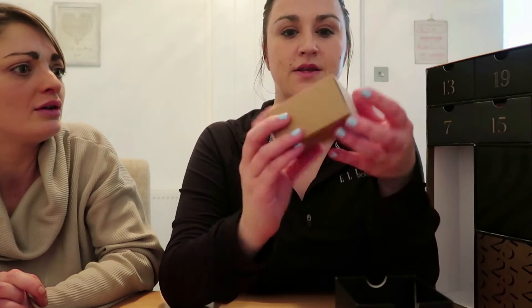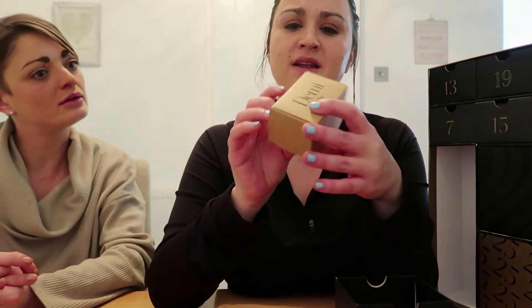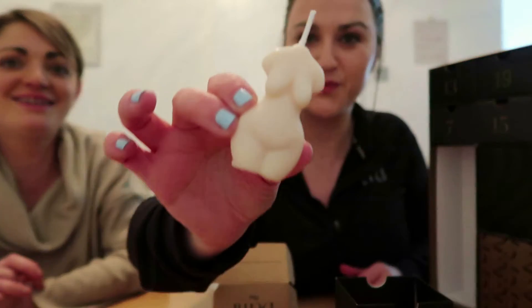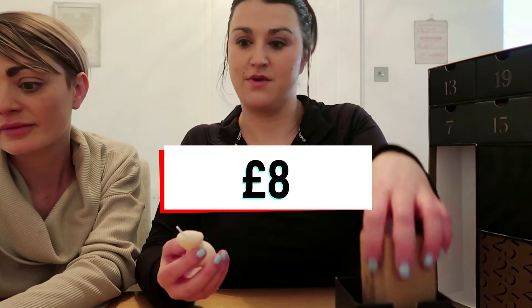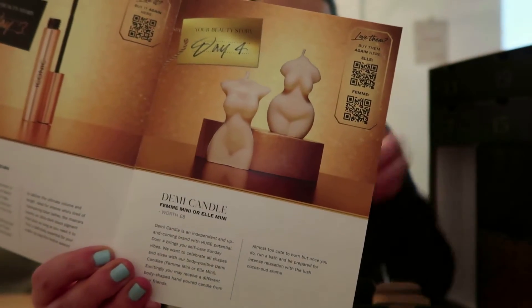Number four — oh my god, that smells so nice! Cocoa! This says Demi Mini and it's got a natural wax, vegan cocoa scent. Too cute — it's obviously a candle! Opening it up... oh that's cute, a little naked woman candle. That smells so lovely. In the book there are two different candle body shapes shown.